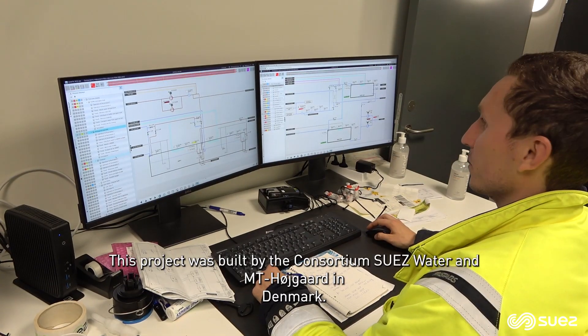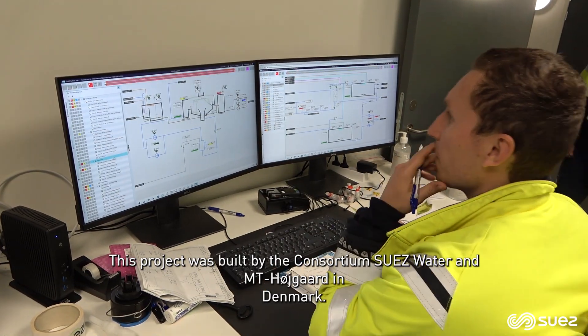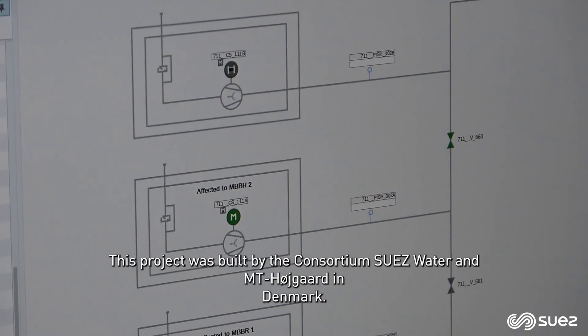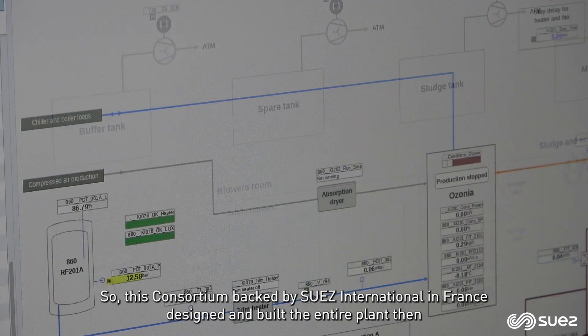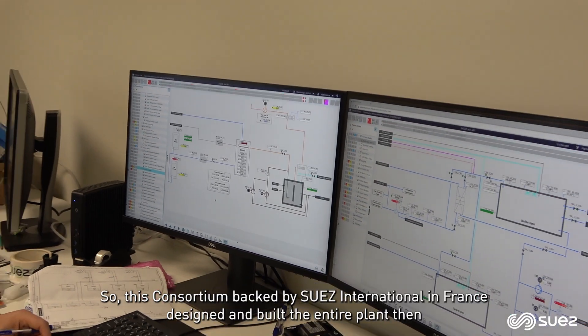This project was built by the consortium Suez Water and MT Højgård in Denmark. This consortium, backed by Suez International in France, designed and built the entire plant.